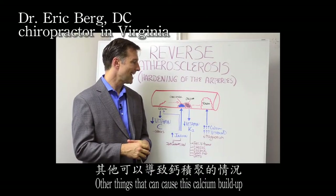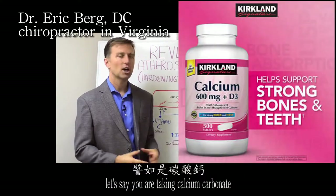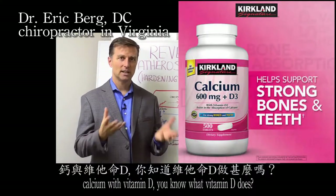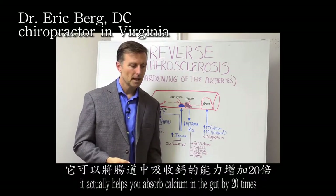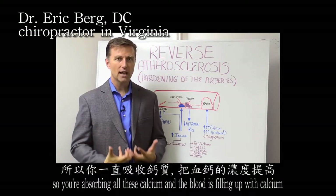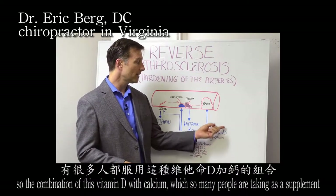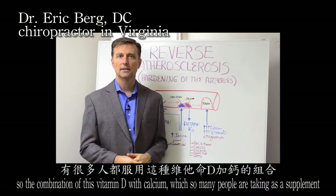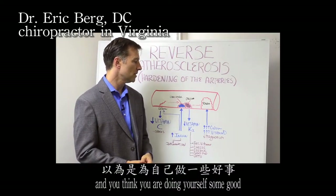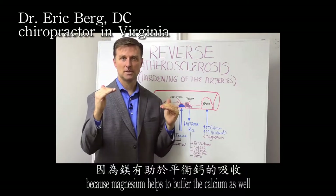Other things that can cause calcium buildup: taking too much calcium in the wrong form — especially calcium carbonate, which is essentially limestone or cement. And if you add vitamin D to that, vitamin D helps you absorb calcium in the gut by 20 times — not 20 percent, 20 times. So you're absorbing all this calcium and the blood fills up with calcium, causing hypercalcemia. Many people are taking vitamin D with calcium as a supplement because their doctor found low vitamin D. But what happens is you're just filling up the arteries with calcium, especially if you don't have magnesium, which helps to buffer the calcium.